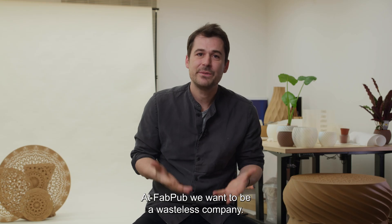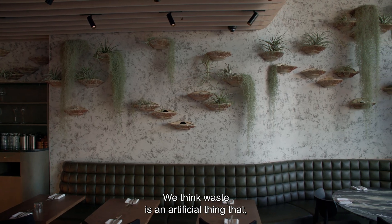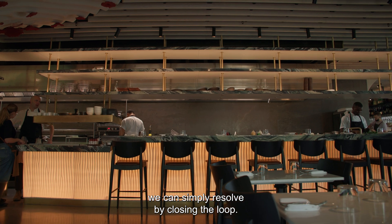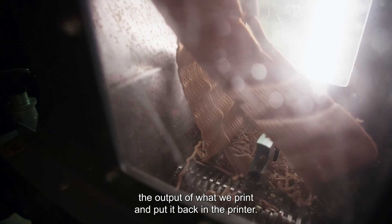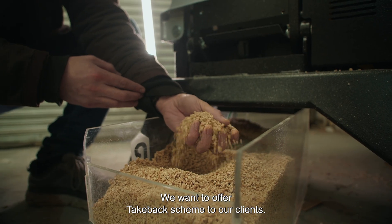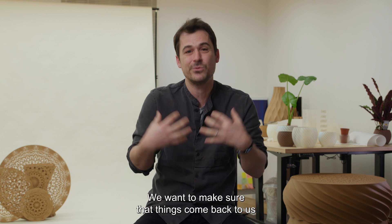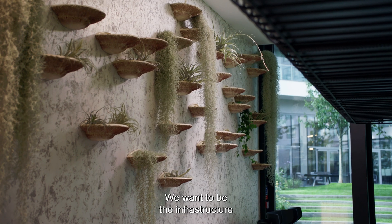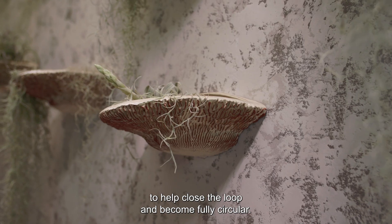At FabPub, we want to be a wasteless company. We think waste is an artificial thing that we can simply resolve by closing the loop. We want to be a circular company — to take the output of what we print and put it back in the printer. We want to offer a take-back scheme to our clients, to make sure that things come back to us and are not left alone to end up in the ocean. We want to be the infrastructure to help close the loop and become fully circular.